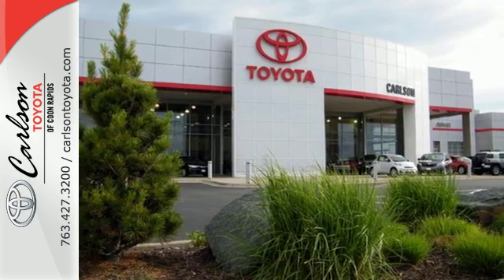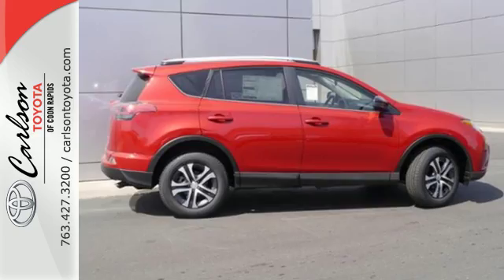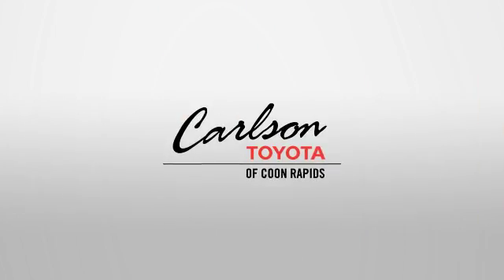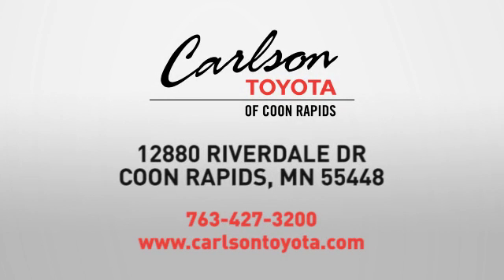Expand your horizons with this 2016 RAV4. Stop by for a test drive. Expect more from a car dealer. Expect the unexpected at Carlson Toyota, Highway 10, and Round Lake Boulevard in Coon Rapids.